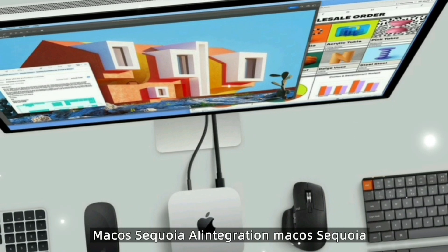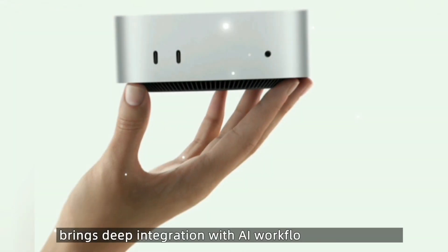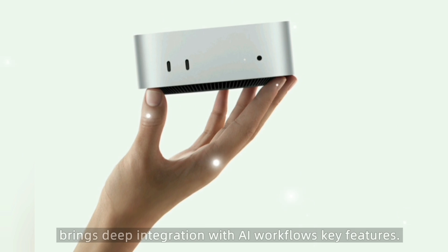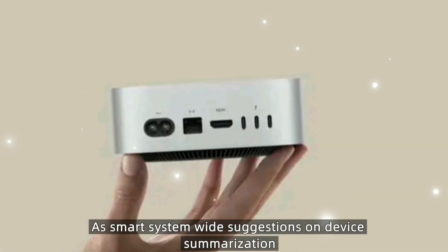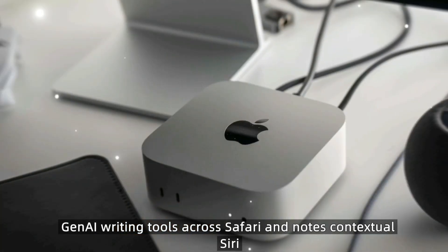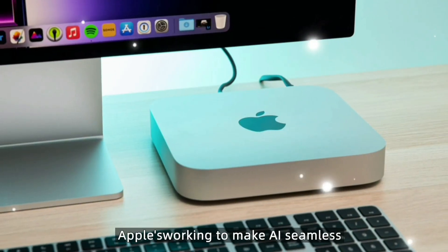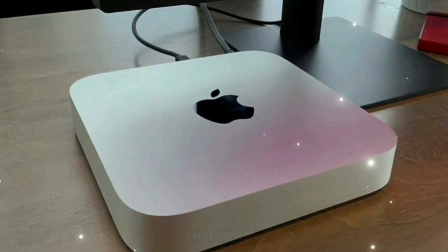macOS Sequoia launches alongside the M5 Mac Mini, bringing deep integration with AI workflows. Key features include smart system-wide suggestions, on-device summarization and transcription, generative AI writing tools across Safari and Notes, and a contextual Siri 2.0 for advanced voice assistance. Apple is working to make AI seamless, not invasive, and it shows.